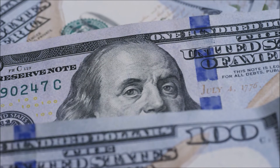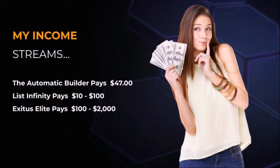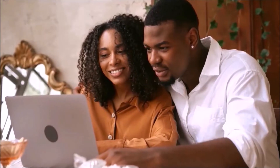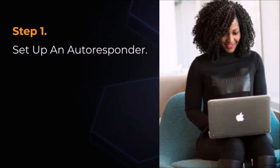For example, Sherrod promotes the Automatic Builder, List Infinity, and Exodus Elite. The Automatic Builder pays $47, List Infinity pays $10 to $100, and Exodus Elite pays $100 to $2,000 per sale. This means that you can get started today for only $10. Let's get started.